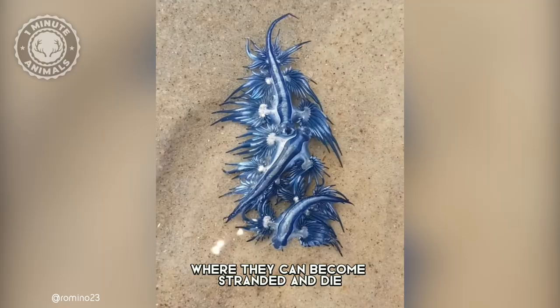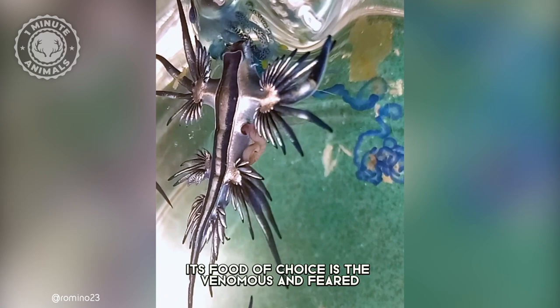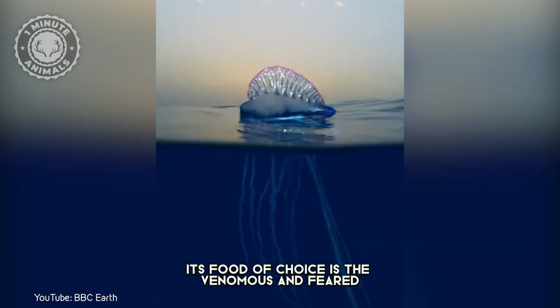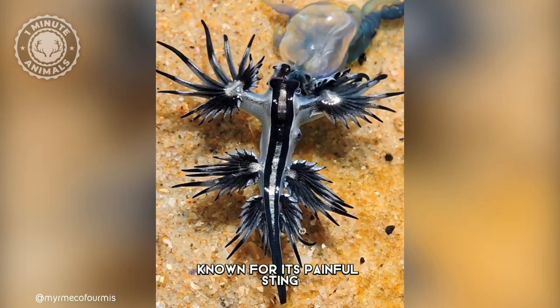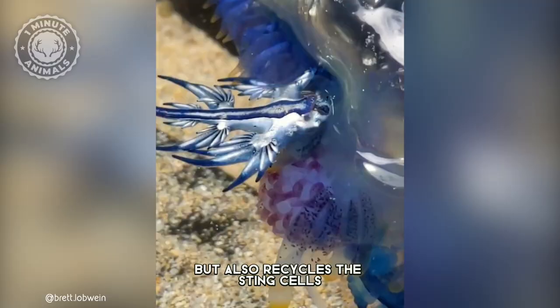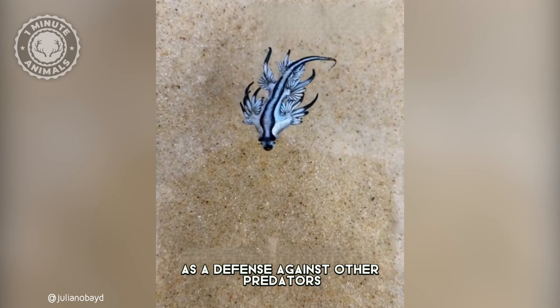A curious thing about this creature is what they eat. Its food of choice is the venomous and feared Portuguese Man o' War, a colonial organism related to the jellyfish, known for its painful sting. Not only does it eat it, but it also recycles the sting cells and uses them as a defense against other predators.